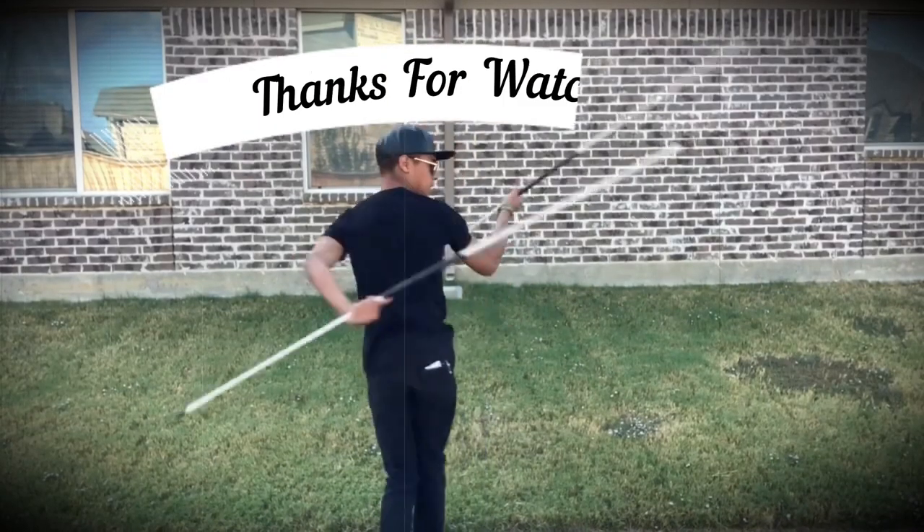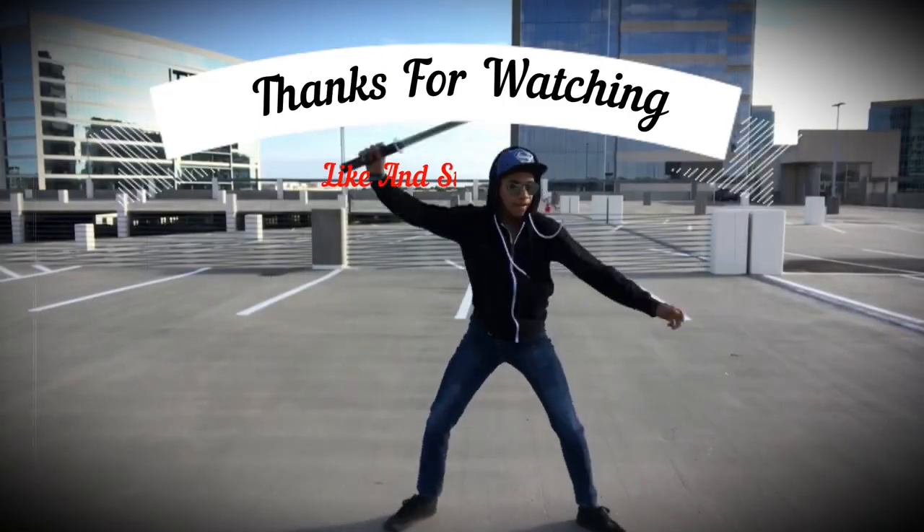Either way, my name's DJ Moore. This is the Modern Ninja and I'm out. Be the modern ninja, but just know I'm dangerous.